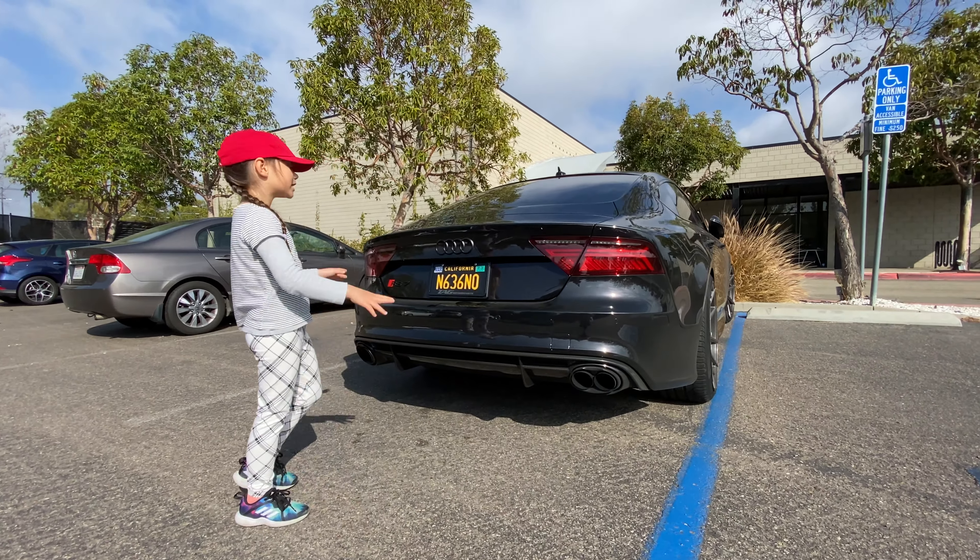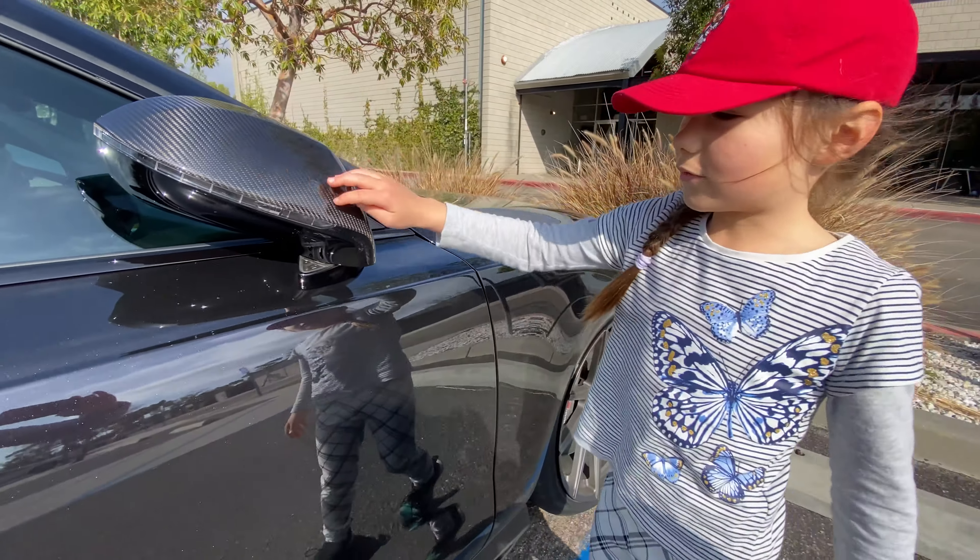It is really looking nice. In front, you got LED headlights. You got these with the holes. These are really good ones. And this is all made of carbon also.